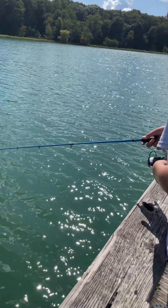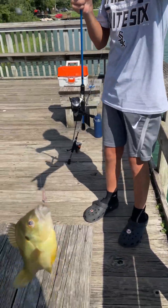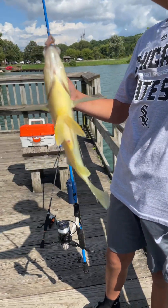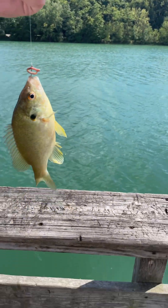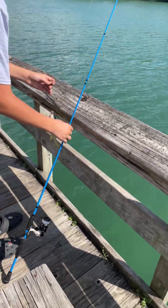Look at this hybrid green sunfish bluegill that Donovan just caught. That's a big hybrid — green sunfish and bluegill, very pretty. I thought it was a catfish because it was fighting really hard. Catfish fight like your rod is kind of bouncing.